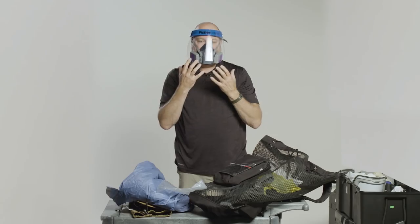When you couple that with the face shield, you're talking practically the same kind of protection you would get out of a PAPR.